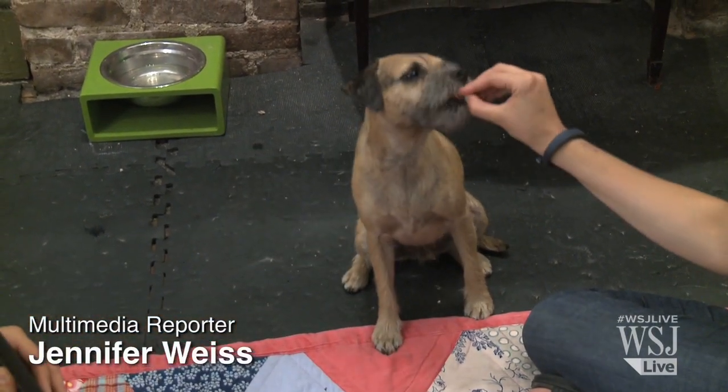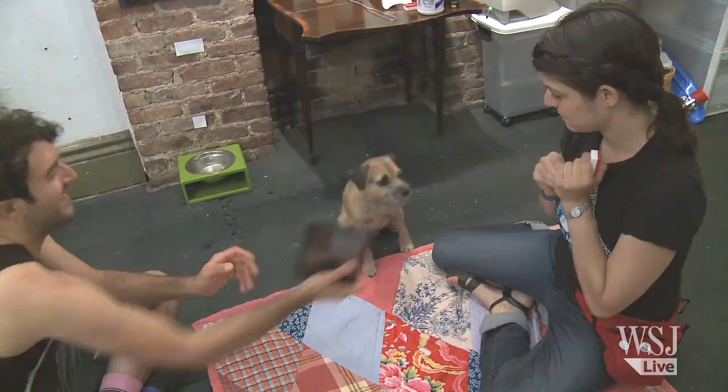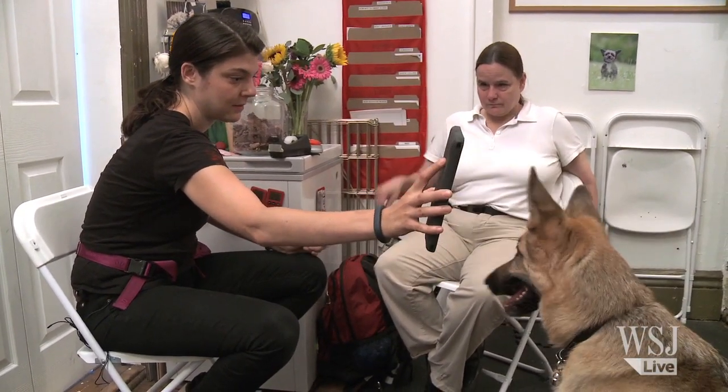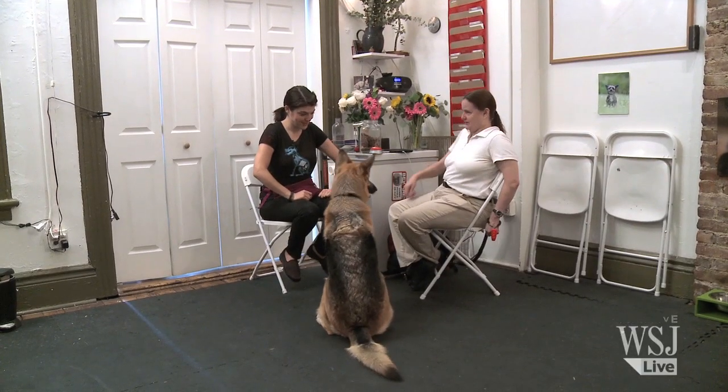This dog is learning a new trick: how to use an iPad. Anna Jane Grossman gives iPad lessons to dogs at her School for the Dogs in Manhattan. Grossman teaches dogs good behavior and all kinds of practical skills.